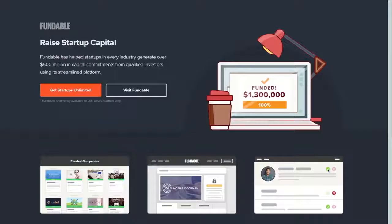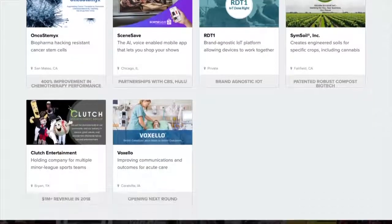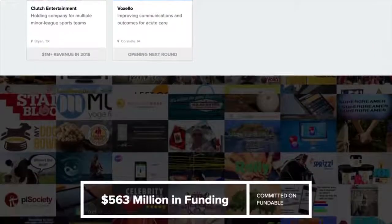And finally, there's Fundable, an online equity crowdfunding platform that has helped startups in every industry raise over $500 million.